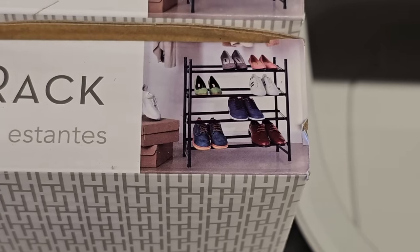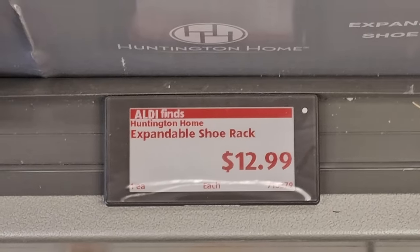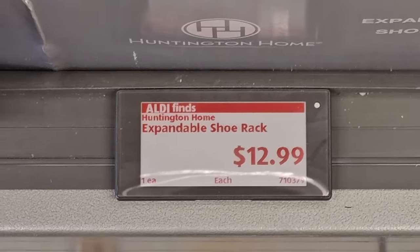I like this four-tier shoe rack. The nice thing is it expands so you can make it narrower or wider depending on your space. For only $12.99, that's a good price for a shoe rack.